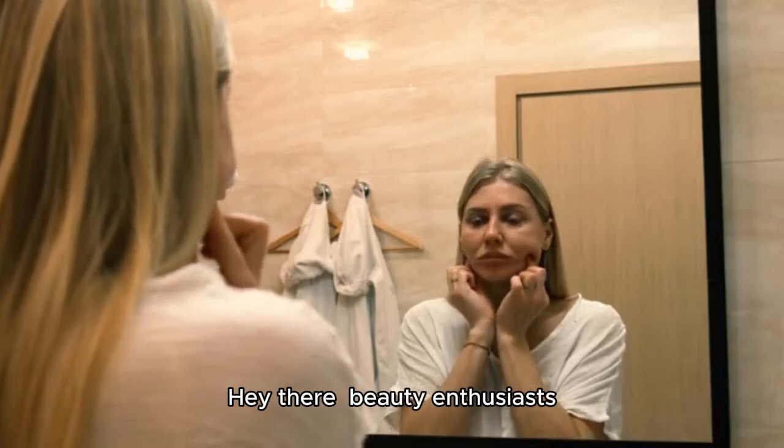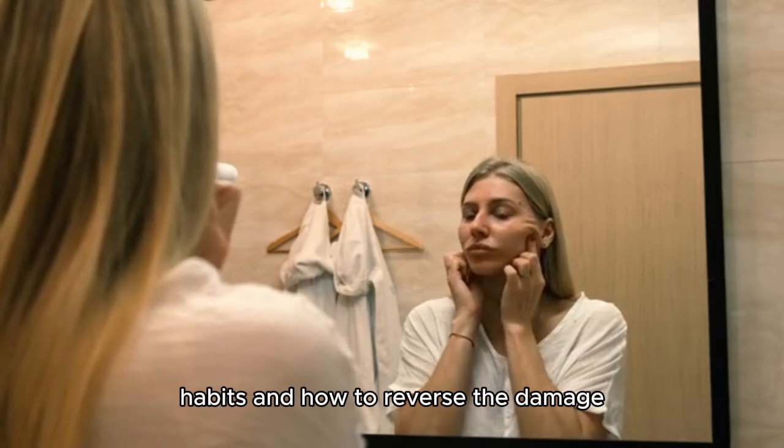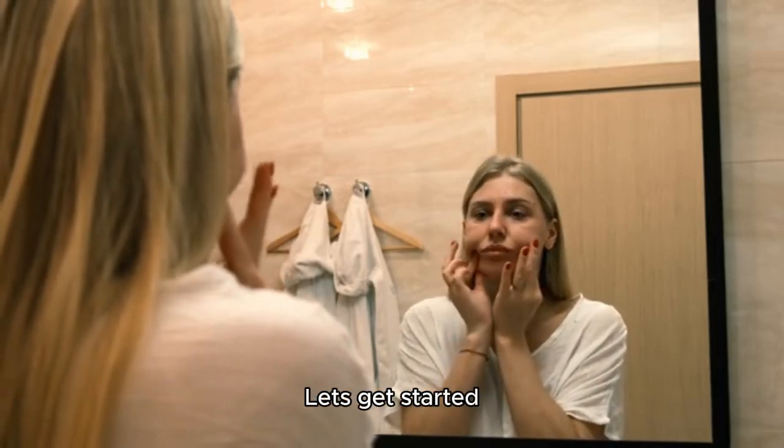Hey there, beauty enthusiasts. Today, we're diving into the top 10 worst skincare habits and how to reverse the damage. Let's get started.